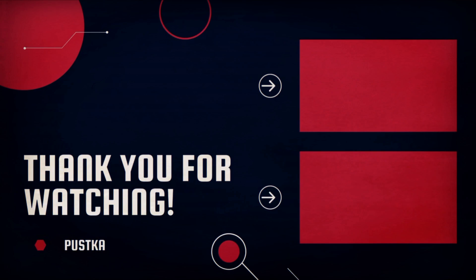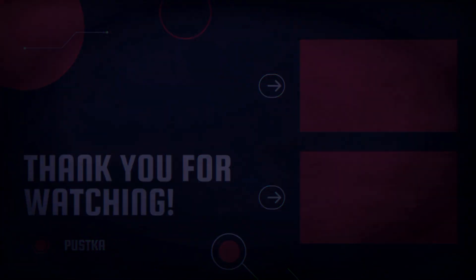Thank you for watching. If you enjoyed this content, consider liking the video and leave feedback in the comments if you have any questions, concerns, complaints, or compliments. If you want to see more content like this, consider subscribing. Till next time, stay safe.